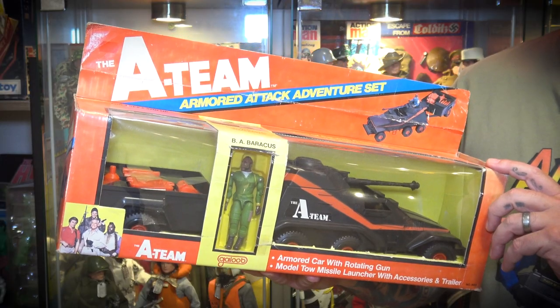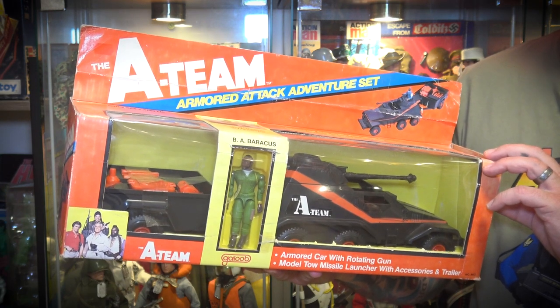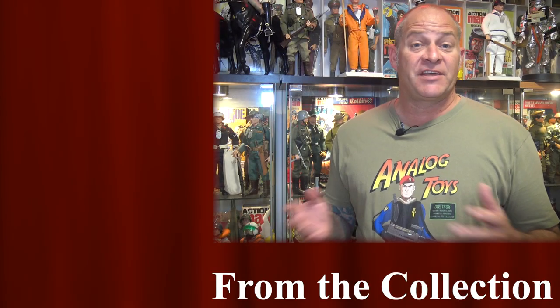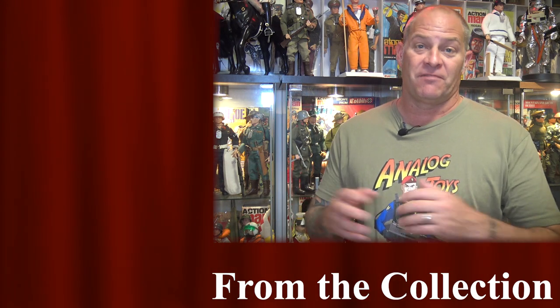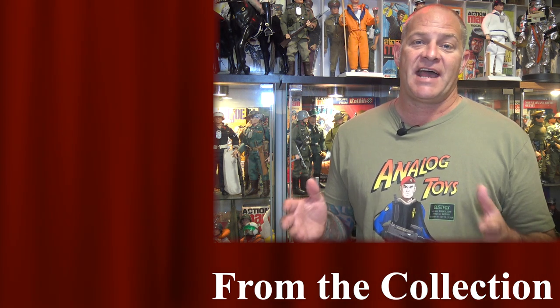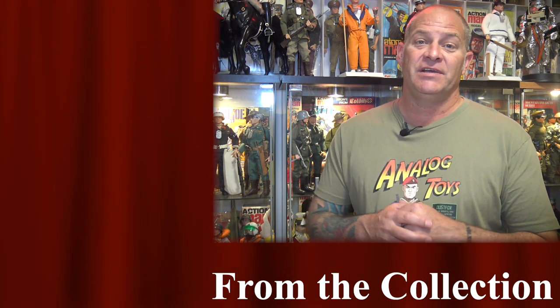At the end of the day, this was a very much loved toy from my childhood and it takes pride of place in my vintage A-Team collection. Thank you all for watching. If you enjoyed this video you can click the links to check out some other episodes of 'From the Collection,' subscribe, or consider supporting us on Patreon where you'll get access to hours of exclusive content. I'm Tony from Analog Toys and I'll see you in the next video.